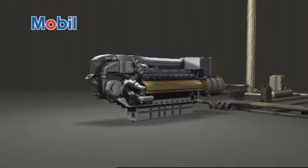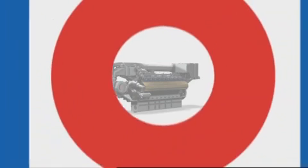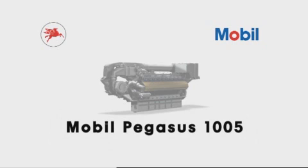We think it is time to think about making the move with Mobil Pegasus 1005 gas engine oil to help take productivity to the next level. Trust in Mobile Industrial Lubricants. Trust in Mobil Pegasus 1005. Unleash the productivity.